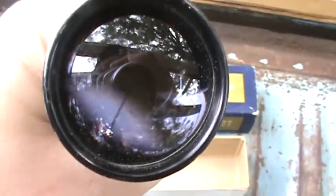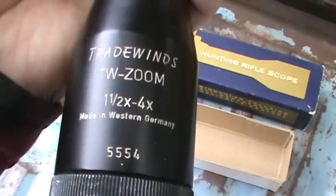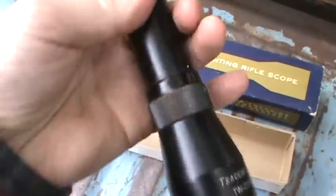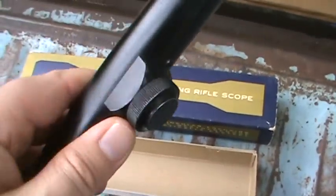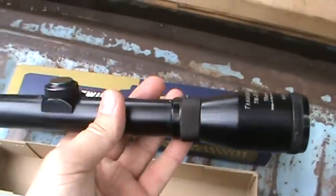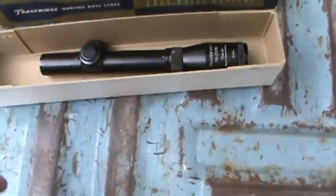It looks pretty good. Tradewinds — you have a zoom, one and a half to four, made in Western Germany. I think it's made out of steel or something — it's freaking heavy. There are adjustment things here. It's not terribly long, though. Some guns might have kind of a problem getting the rings on it.